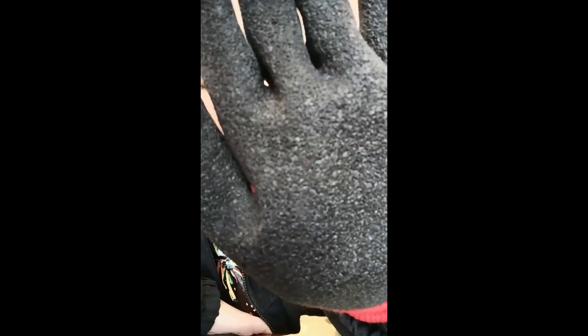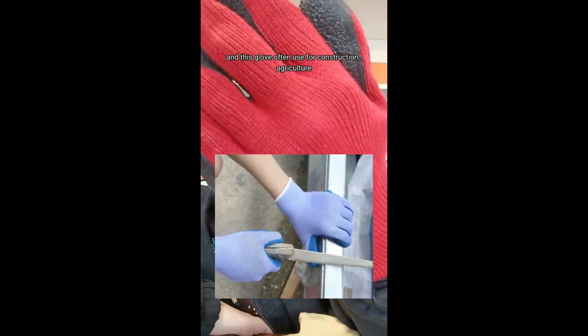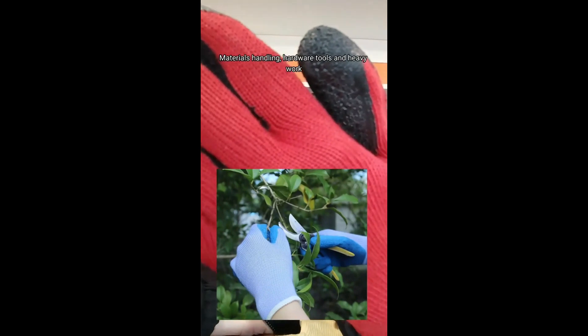As you can see: anti-slip, excellent grip. And this glove is often used for construction, agriculture, handling, and hardware tools.